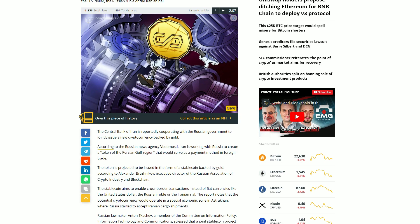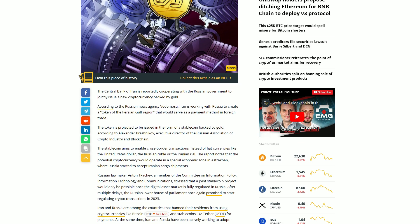Looking at the image in the article — it looks like gears, maybe the gears of a watch, the things that make it tick. Let me know in the comments what you think. The central bank of Iran is reportedly cooperating with the Russian government to jointly issue a new cryptocurrency backed by gold. According to the Russian news agency Vedomosti, Iran is working with Russia to create a token of the Persian Gulf region that would serve as a payment method in foreign trade. The token is projected to be issued in the form of a stable coin backed by gold.